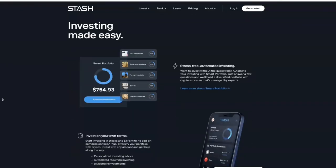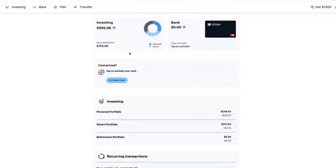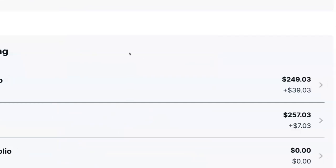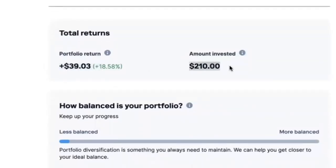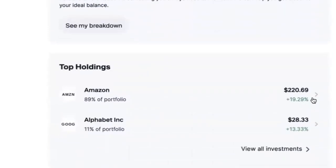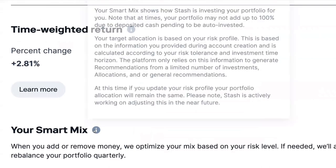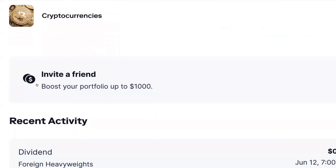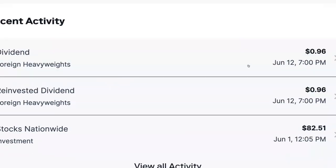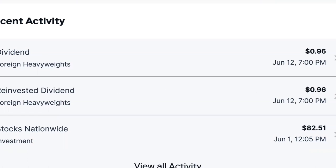Next we have an app called Stash — it's an investment app. Investing is going to be one of the best ways you can earn more money without having to put in any effort. So far I only have a portfolio of about $500 — I invested $210 and have already had a return of about $40 investing into Amazon and Alphabet. Their Smart Mix portfolio lets you invest your desired amount, starting with as little as $5, and the Smart Mix chooses different stocks and bonds for you to diversify your portfolio. I've received dividends of about 96 cents within a week — it adds up. They also automatically reinvest the dividends so you can continue to grow your portfolio without even thinking about it.